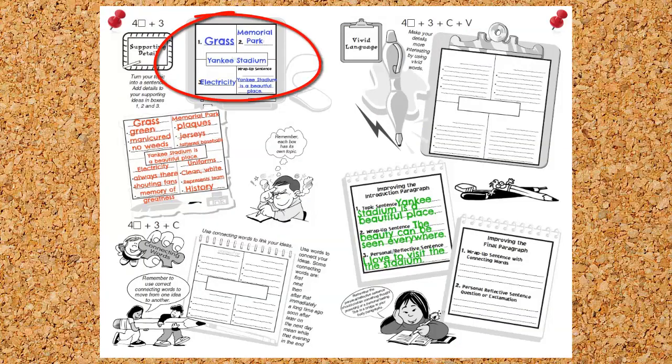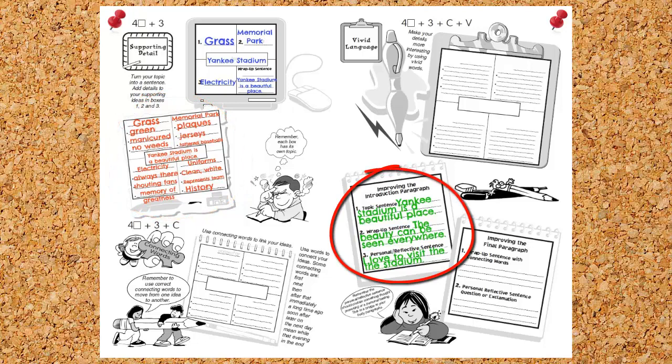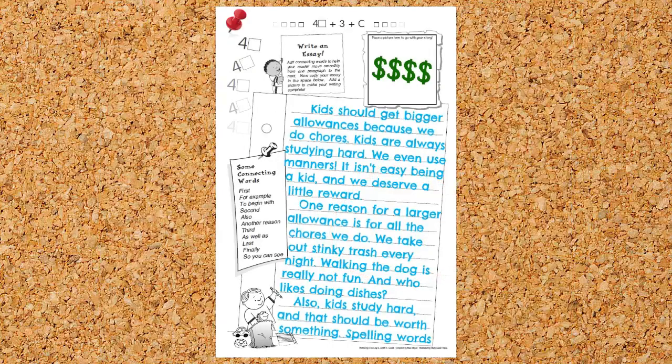The poster papers help students choose a topic, add thoughtful sentences and supporting details, and create well-constructed paragraphs. Each paper culminates in an essay where students put the Foursquare Writing Method in action.